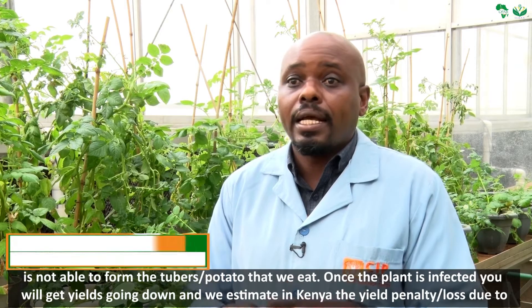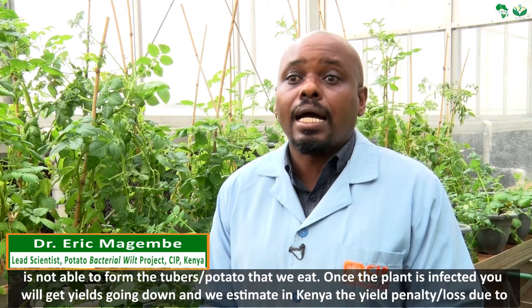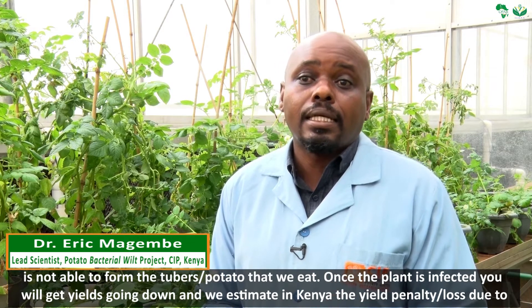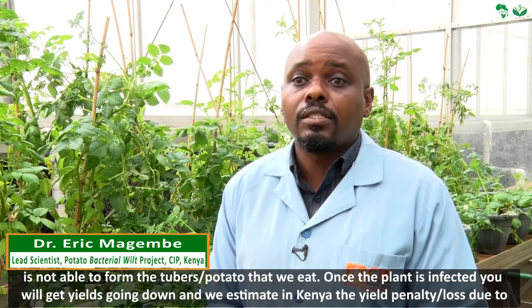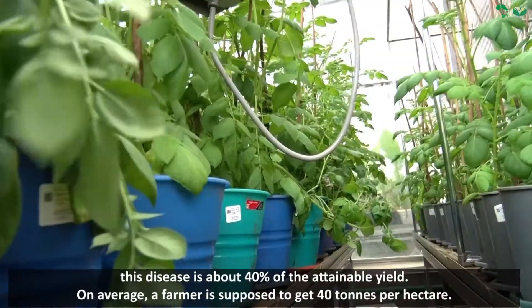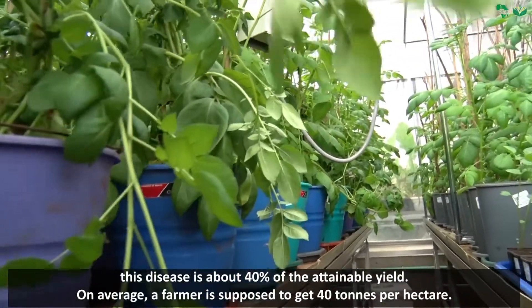Once the plant is infected, you will get yields going down. We estimate in Kenya the yield penalty, or the yield losses due to this disease, is about 40 percent of the attainable yield.